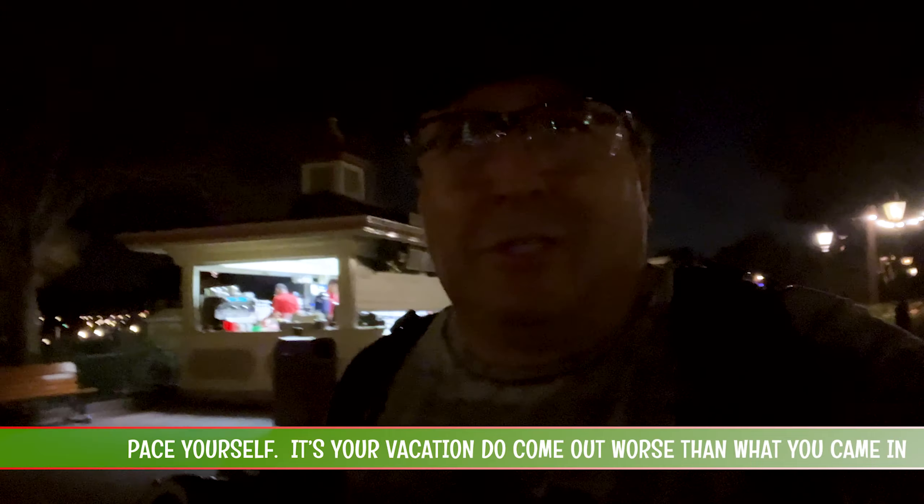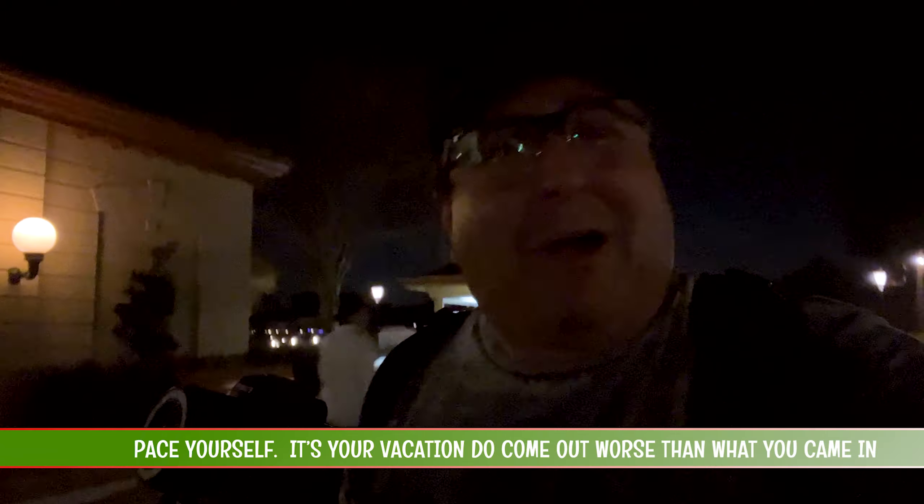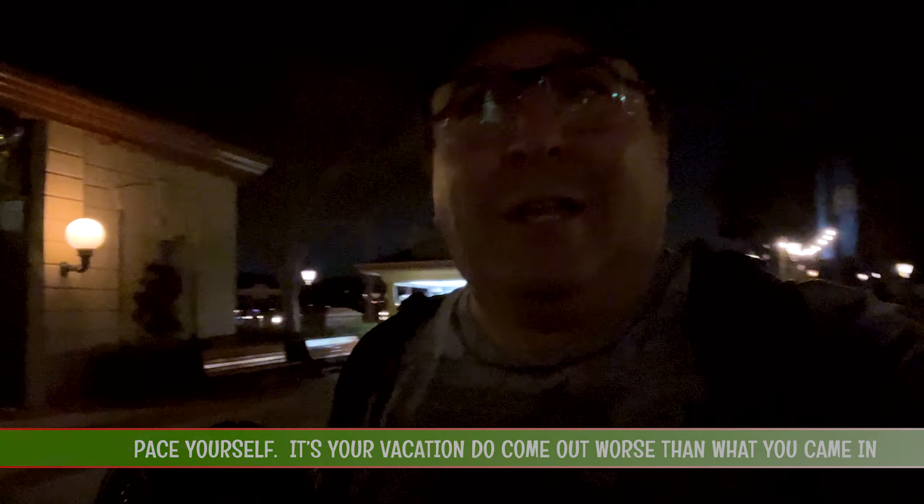I would not recommend rope-dropping and trying to stay all the way to the night — if that's the case because you're traveling, yeah you can do it, but you're going to feel destroyed for the next day. What I recommend is to come in a couple of hours before closing and dedicate it to that. That way you can roam around and you'll get about an hour to an hour and a half here at Epcot, with the advantage that many restaurants are still open.